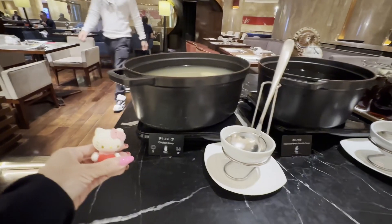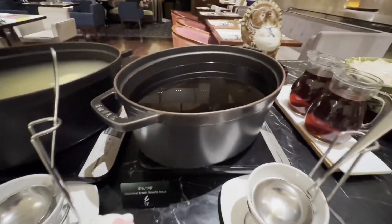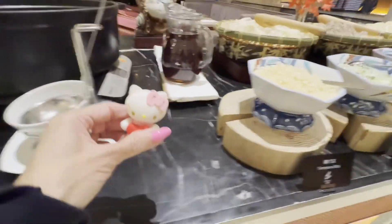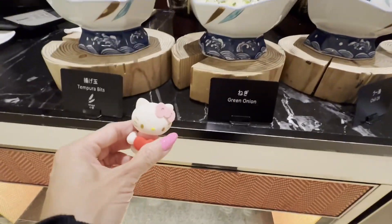Good morning, good afternoon, and good evening subscribers and to all the YouTubers out there. It's me, LovePinkHelloKitty, doing a video for you at Hilton Tokyo. Yes, I'm in Tokyo!